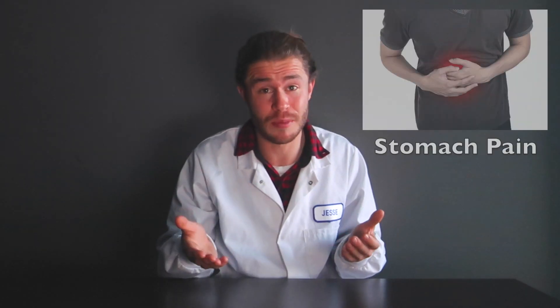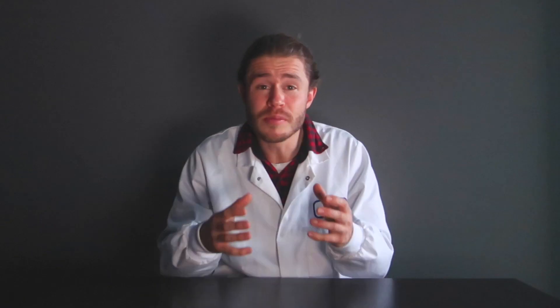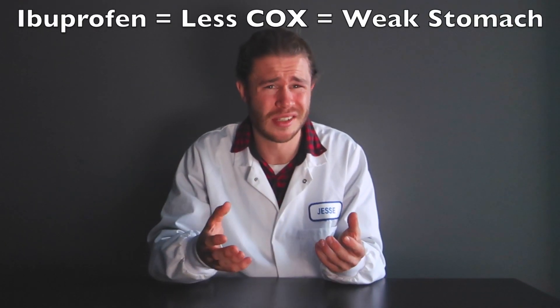Ibuprofen can even lead to stomach pain. This is because COX also maintains your gastric mucosa — COX does a lot of stuff, there's COX all over your body doing all sorts of things. This means that when ibuprofen blocks COX, it damages the lining in your gut, which can lead to gastrointestinal bleeding.